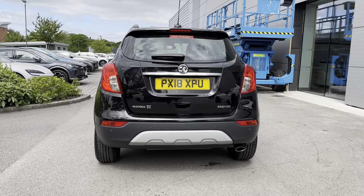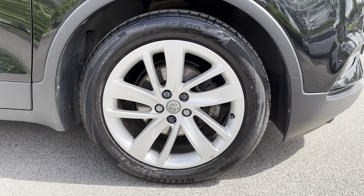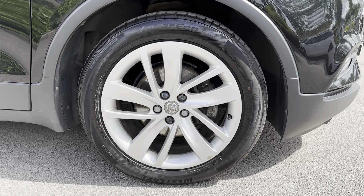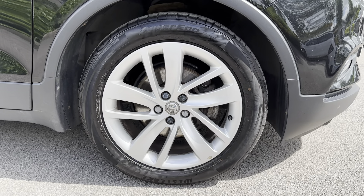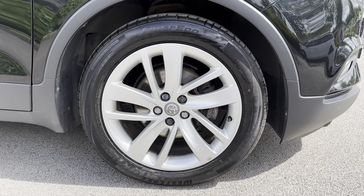Another exterior aspect which should be mentioned is the 18-inch silver effect alloy wheels. This just brings an amazing look to the exterior of the vehicle and truly makes it stand out from the rest.